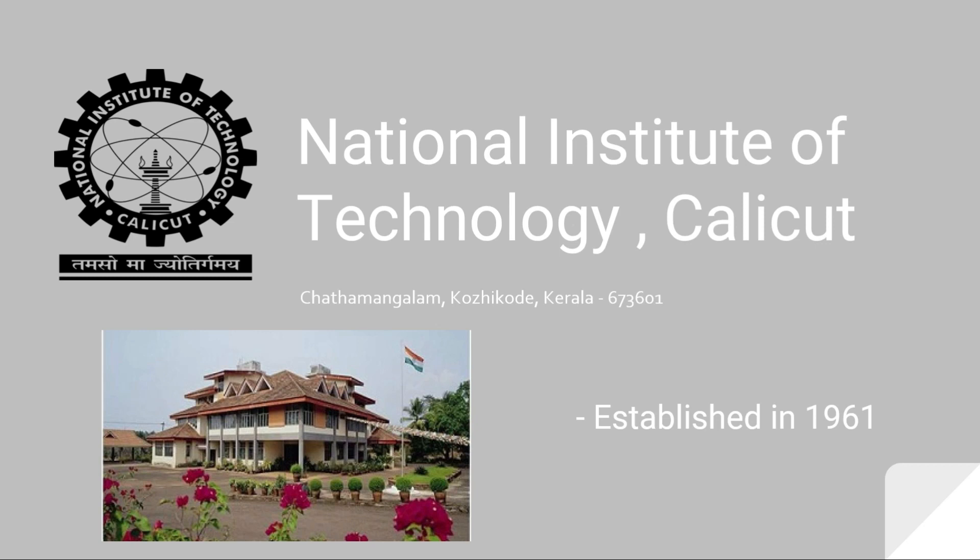National Institute of Technology Calicut, Sathamangalam, Kozhikode, Kerala 673601. It was established in the year 1961.